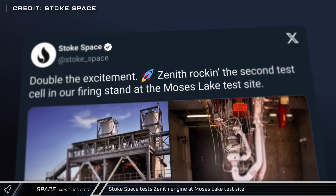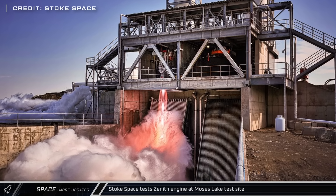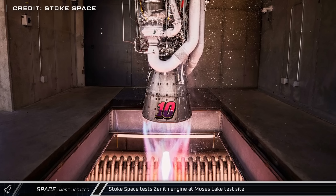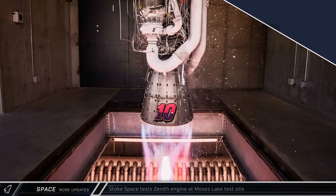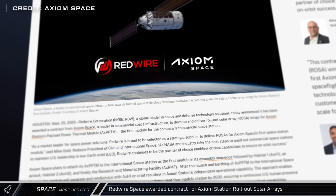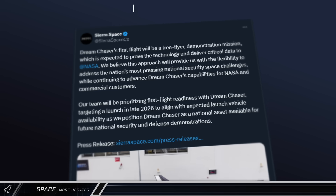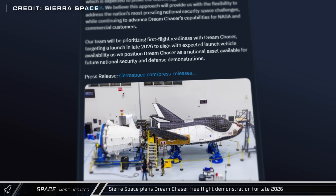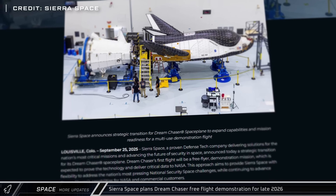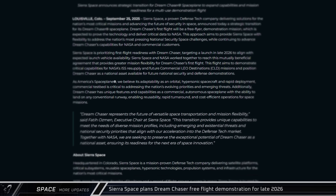Stoke Space shared images from a recent static fire test of their Zenith engine from the test site at Moses Lake. The first stage of Stoke Space's Nova rocket, designed to be fully reusable, will use a complement of seven of these engines. Axiom Space posted that they've entered into a contract with Redwire Space for the rollout solar arrays for Axiom Space Station. Sierra Space and NASA both gave updates on the plans for Dream Chaser this week — reaching a mutual agreement, they are now planning for a launch late next year, with the mission profile being a free flyer demonstration flight of the space plane.